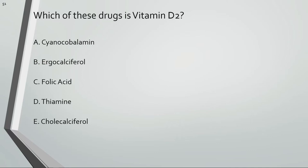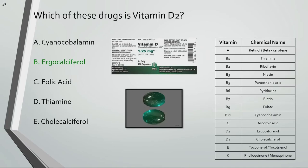Which of these drugs is vitamin D2? Cyanocobalamin is vitamin B12, ergocalciferol is vitamin D2, folic acid is vitamin B9, thiamine is vitamin B1, and cholecalciferol is vitamin D3.